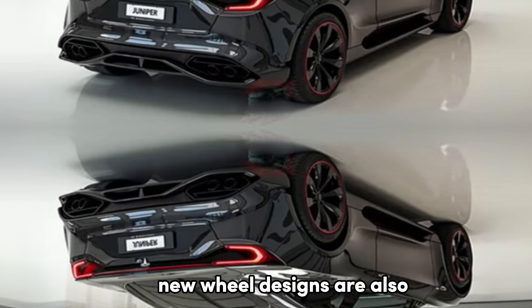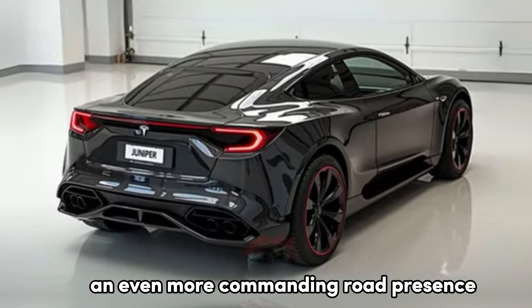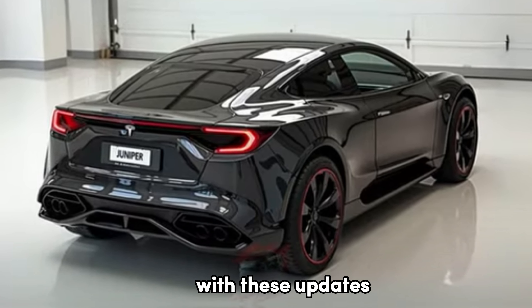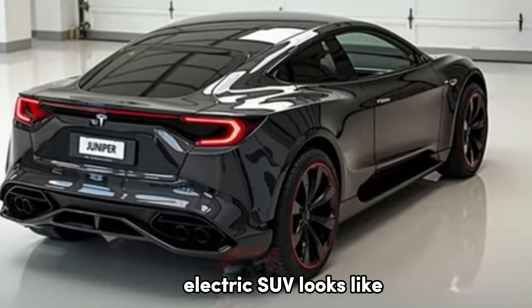New wheel designs are also rumored to be part of the package, giving the vehicle an even more commanding road presence. With these updates, the 2025 Tesla Model Y could redefine what a modern electric SUV looks like.